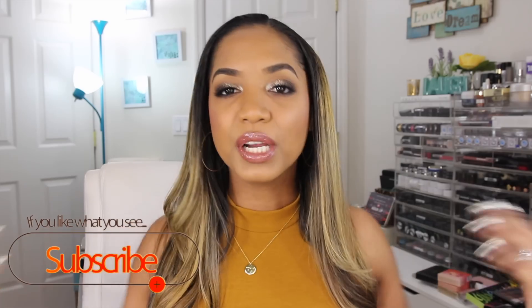Hey guys, it's Tina and I'm back with the second part of my MAC makeup collection. This time I'm showing all my face products and lip products — blushes, bronzers, highlighters, lipsticks, lip glosses, and I've also incorporated my brushes. Since this video is extremely long, I'm leaving timestamps below so you can jump to a certain section. Without further ado, let's jump into my MAC face and lip products.